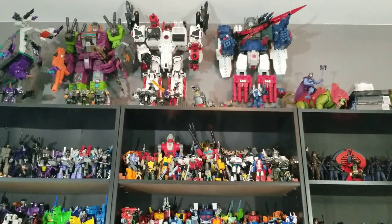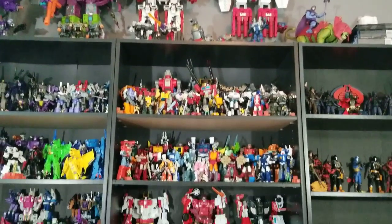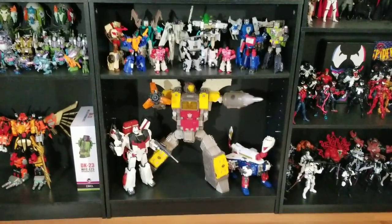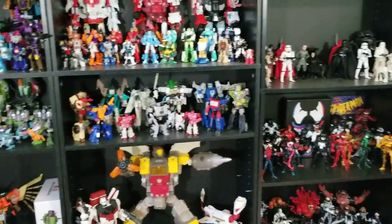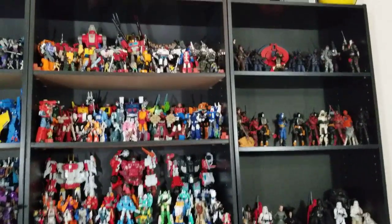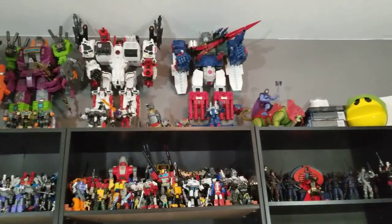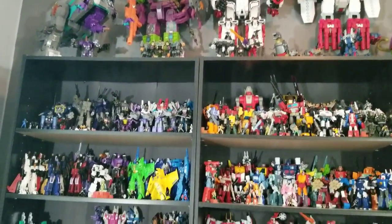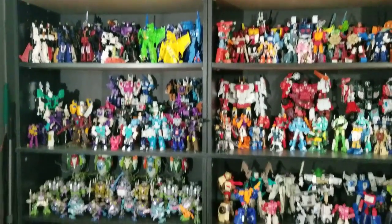Well, another year, another video — although I got to be honest, I wasn't sure if I was going to make one because my collecting is really taking a dive since last year, especially when it comes to Transformers. Basically I won't say I'm done with collecting, but I've narrowed my collecting down significantly.